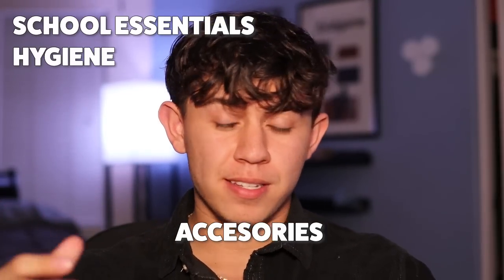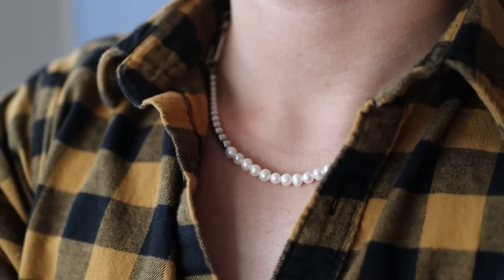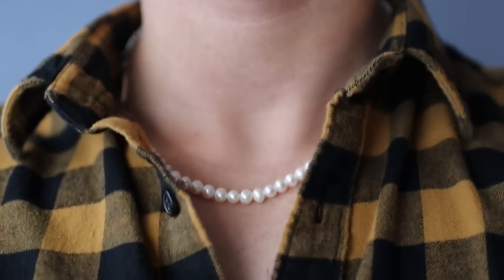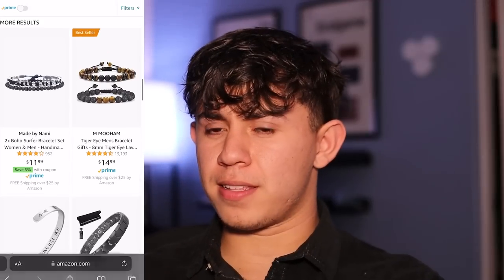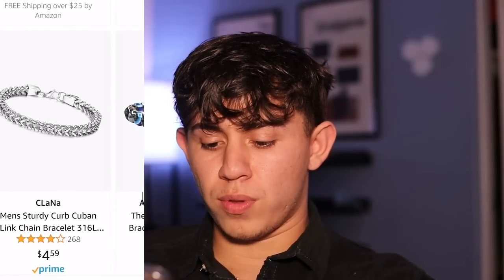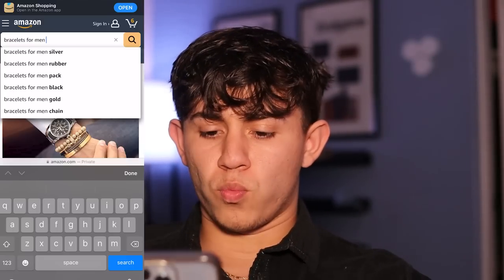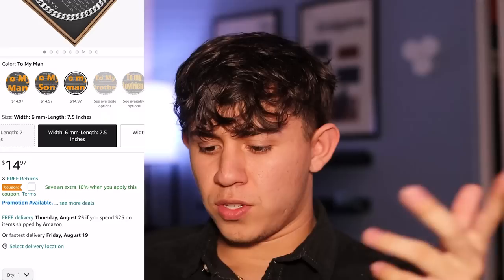That's pretty much it for hygiene. Now let's talk about accessories. I want to check out pearl necklaces — I think they're one of the best fashion trends, and on Amazon they're very affordable and look really good. If you think they're feminine, that idea is holding back your style. If you don't like pearl necklaces, the most casual accessory would be a bracelet. I used to wear bead bracelets in high school and got compliments, but now I prefer gold or silver. This stainless steel Cuban link for $14.95 is a safe, good-looking option — adding it to the cart.